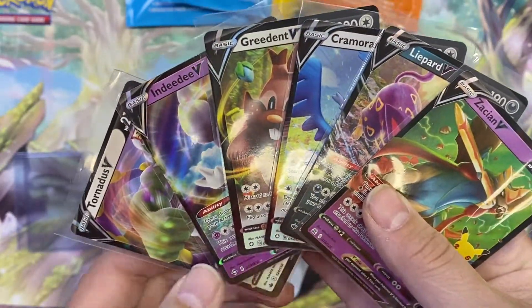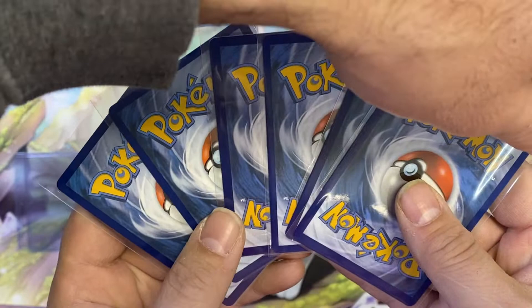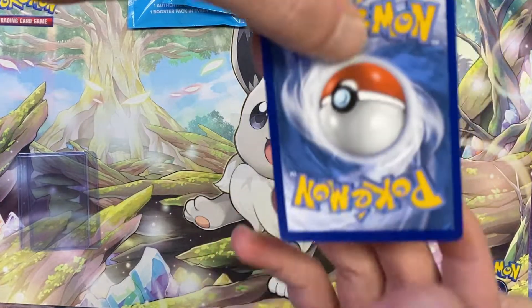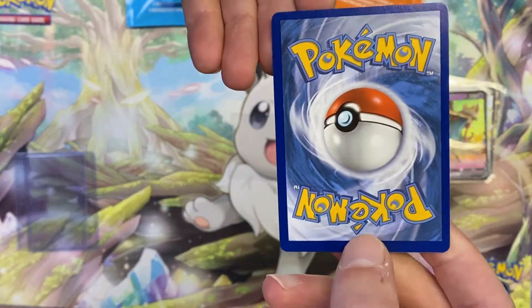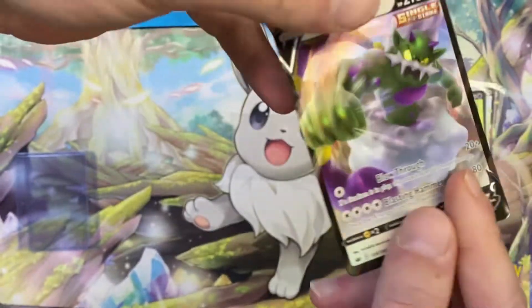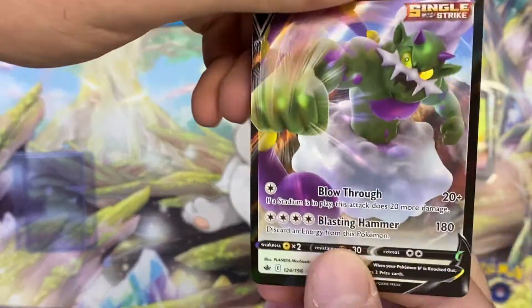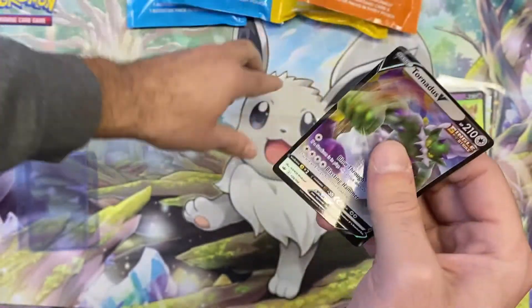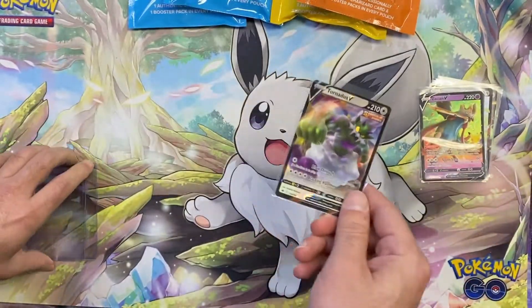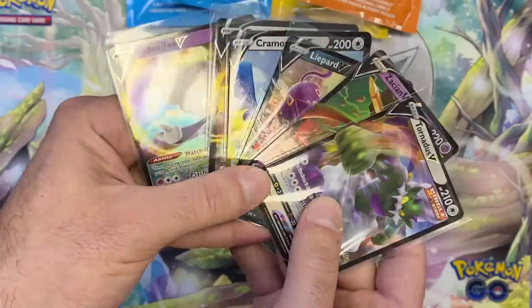The only one that might be worth anything is the Zacian, but I want to show you guys — this card is clearly off-centered really badly, and the card feels really flimsy too. This was from Chilling Reign — they did have a printing where the card stock felt a little different, so this could be from that print run, which might explain why it feels so flimsy. Overall, this one was an L.